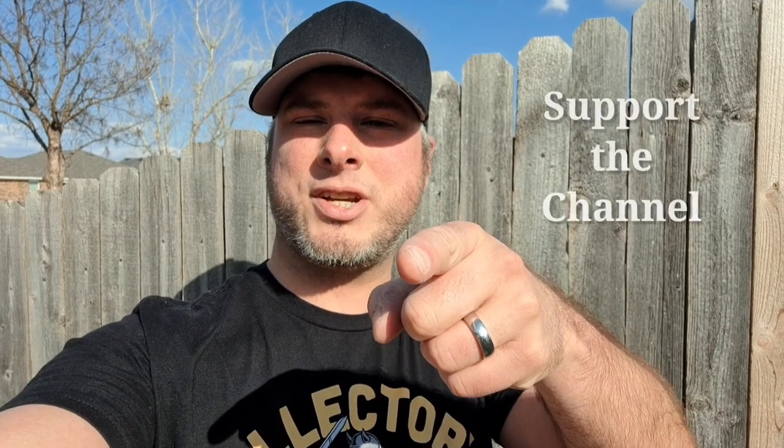Thanks for joining us on Collector's Conquest! We've got tons of videos — check the playlist, find a franchise or subject you're into, have some fun watching. Please like and subscribe and I'll see you in the next video.